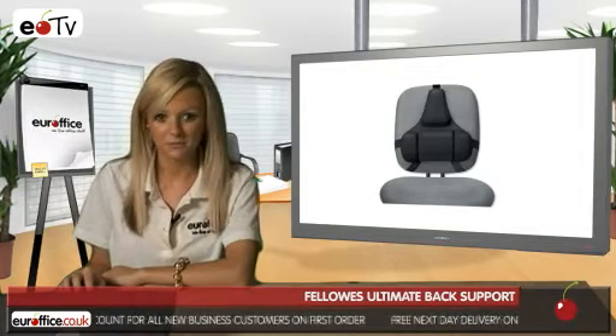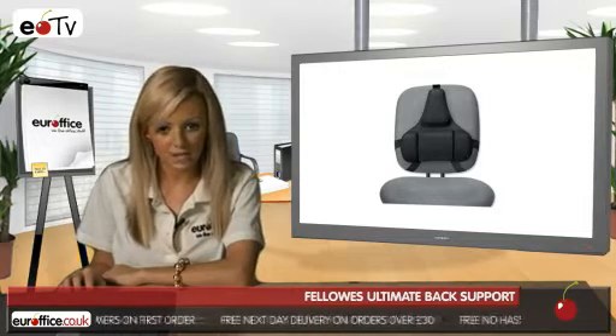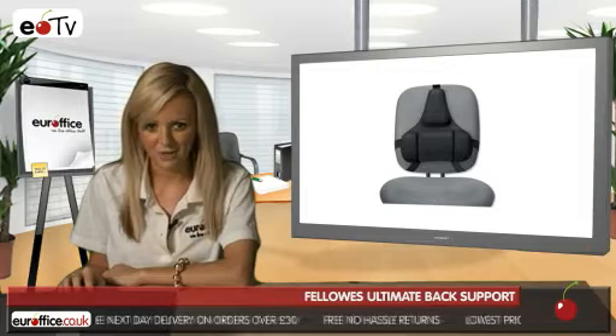The Fellowes Ultimate Back Support with Tri-Tachment Adjustable Mid-Spine and Lumber comes in black, weighs 2.36kg, and can be delivered within three to five business days when in stock.